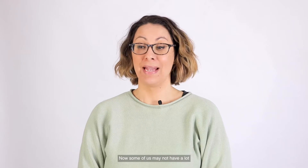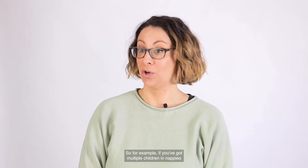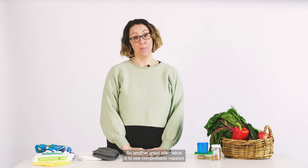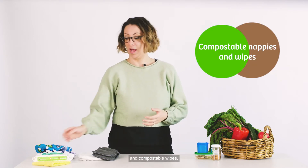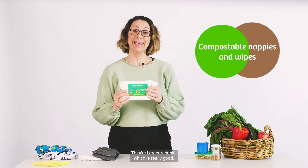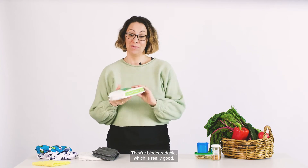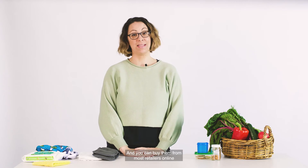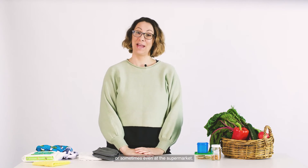Some of us may not have a lot of time to do extra washing — for example, if you've got multiple children in nappies or if you work. So another great alternative is to use compostable nappies and compostable wipes. They're biodegradable, made of plant-based materials, and you can buy them from most retailers, online or sometimes even at the supermarket.